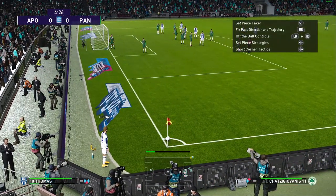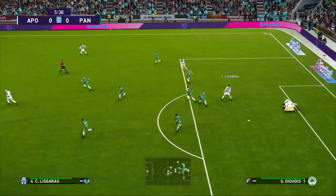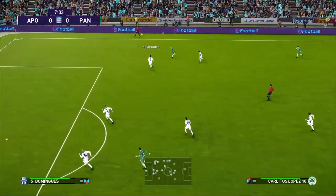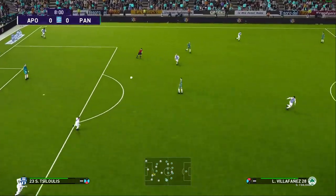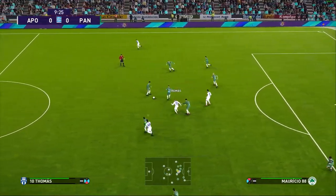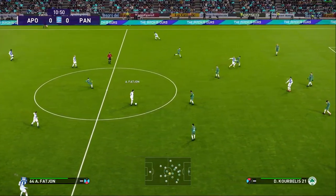VAR checks it for like five minutes, they decide it's outside the box, and they give Zagaritis his second yellow and he's off. What is the point of yellow cards? The logic must be: the yellow card is to make sure the defense isn't just fouling everyone and stopping every attack. So if it's a penalty you don't get a yellow card, but if it's a free kick you do — that must be the thinking. The free kick amounts to nothing, but Panathinaikos is playing down a man.